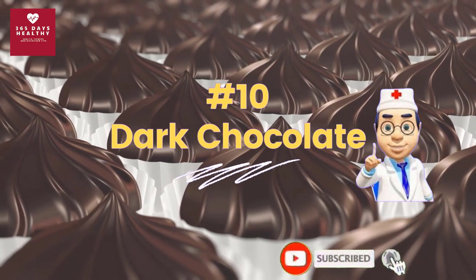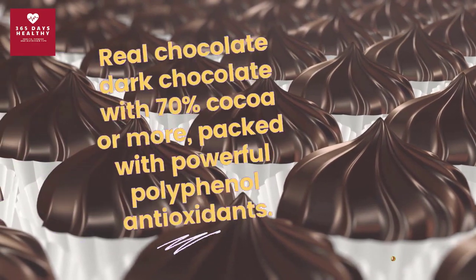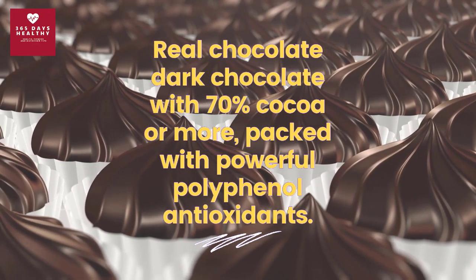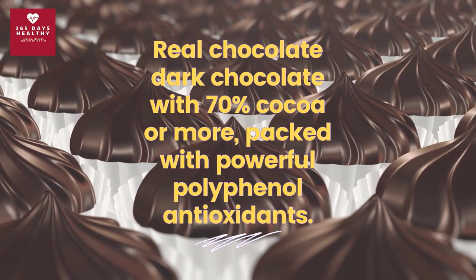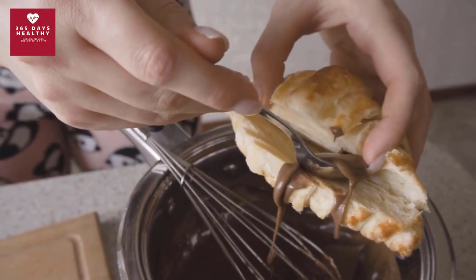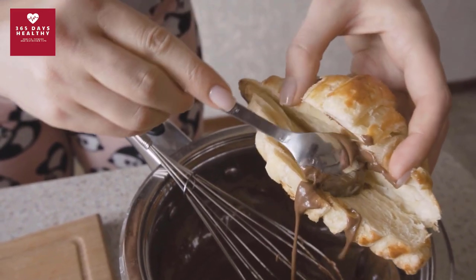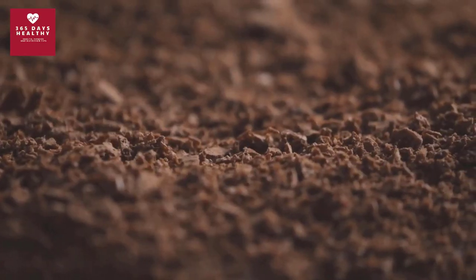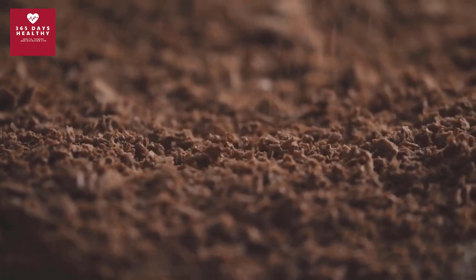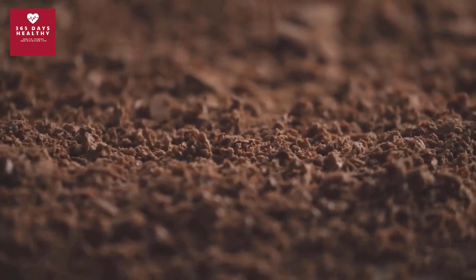Number ten: dark chocolate. That's right — chocolate can help you control your blood sugar. Real dark chocolate with 70 percent cocoa or more is packed with powerful polyphenol antioxidants. A recent study found that people who ate dark chocolate at least once a week had a lower risk of developing diabetes within four years than those who didn't eat dark chocolate.